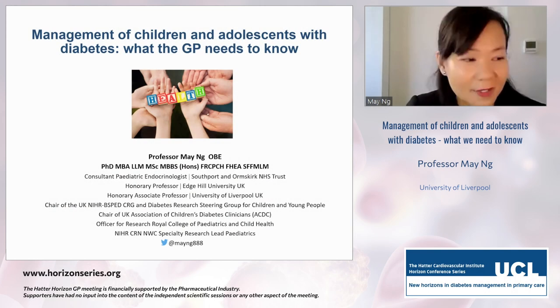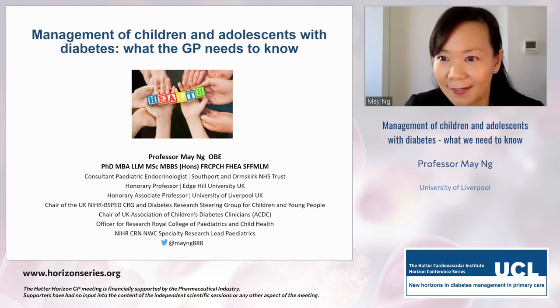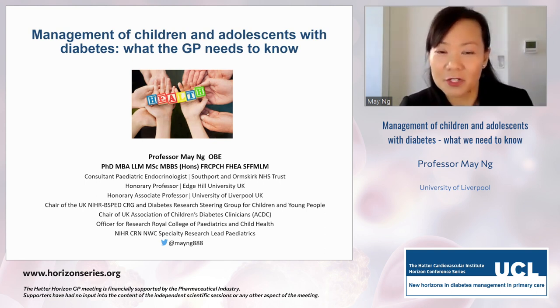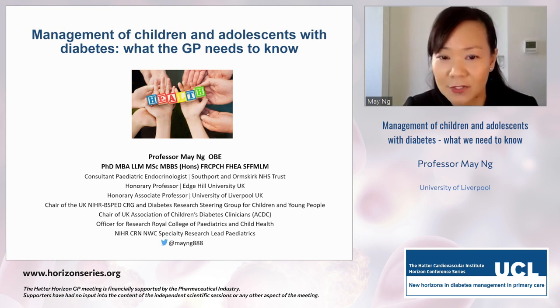Thank you to the organisers for agreeing to let me talk to you virtually from sunny Southport. I'm here to talk to you about management of children and adolescents with diabetes and what the GP needs to know. I've only been given 20 minutes, so it's going to be a whistle-stop tour of the important things that I think GPs need to know.